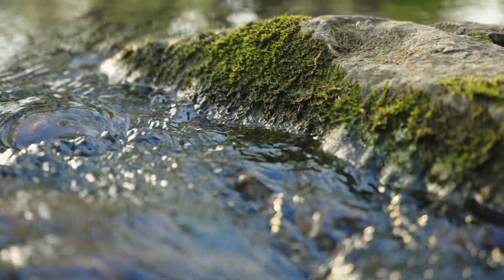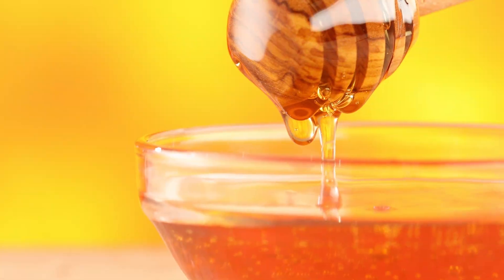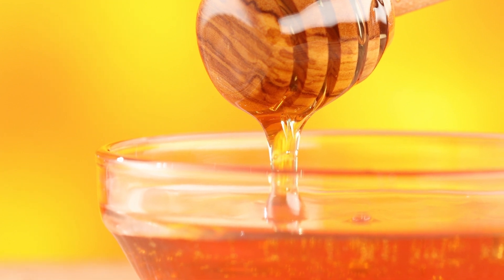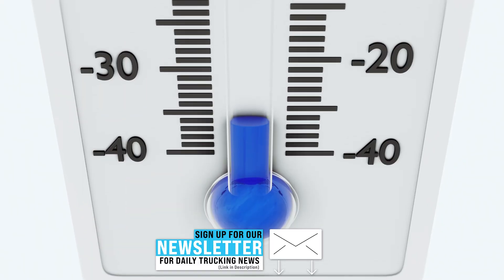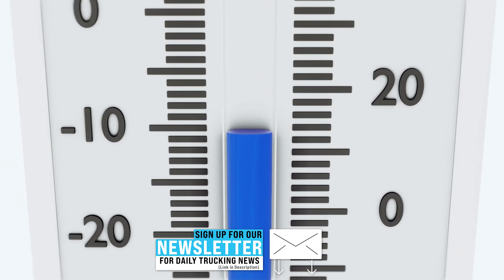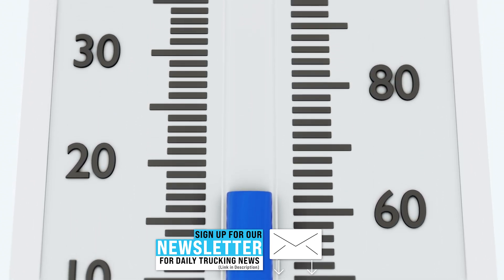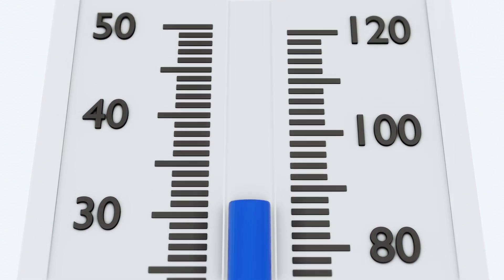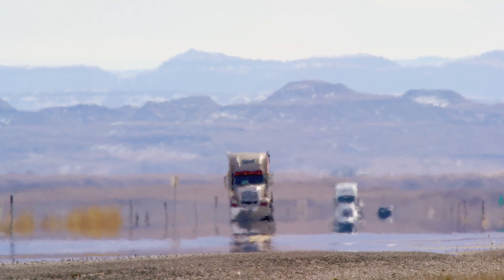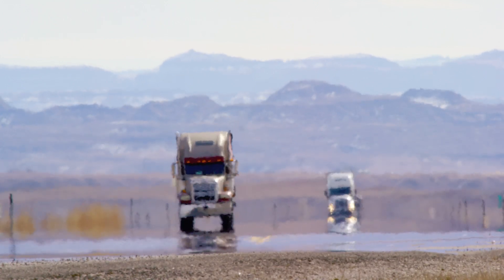Viscosity is a measure of a fluid's resistance to flow, in very simple terms. Water flows very easily and has extremely low viscosity. Honey takes a little effort to get it to flow and has very high viscosity. You can measure resistance to flow under different conditions — temperature makes a difference. If you measure viscosity when the fluid is cold, you'll get a higher number than when it's hot. That gives you the performance of the fluid at different temperatures — how well it produces that fluid film that keeps those moving parts separated. That's the primary purpose of a lubricant.